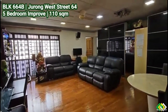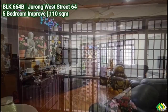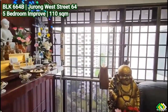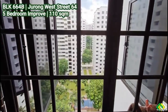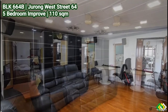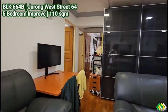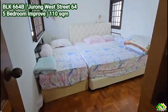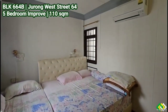Breaking news: Block 664B, Jurong West Street 64, HDB 5-room unit for sale. Rare opportunity — corner unit HDB 5-room. This unit is very rare: 110 square meters, 1,184 square feet, high floor, windy, bright, unblocked view, and a very squarish proper layout.